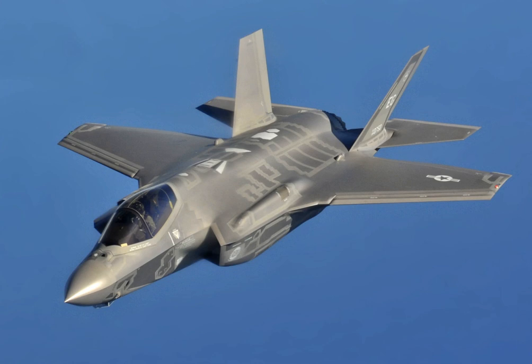The Lockheed Martin F-35 Lightning II is a family of single-seat, single-engine, all-weather stealth multirole fighters. The fifth-generation combat aircraft is designed to perform ground attack and air superiority missions. It has three main models: the F-35A conventional takeoff and landing variant, the F-35B short takeoff and vertical landing variant, and the F-35C carrier-based catapult-assisted takeoff but arrested recovery variant. The F-35 descends from the Lockheed Martin X-35, the winning design of the Joint Strike Fighter program.